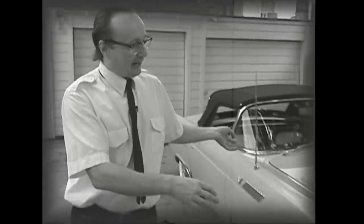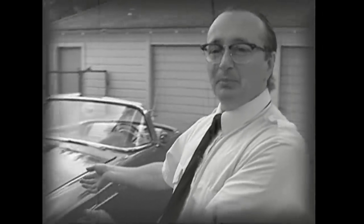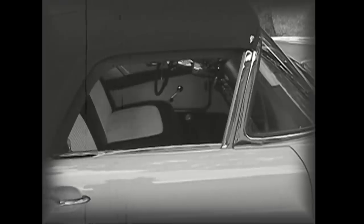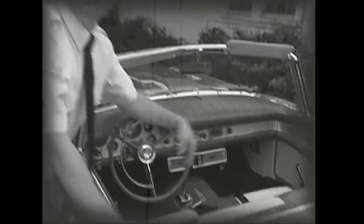A lot of people think that the 1955 Thunderbird is a great car, but hold your horses — the brand new 1957 Thunderbird's got a lot of neat stuff on it. Well, this '55 has a standard transmission — pretty slick, huh? But this '57, hey, it's got automatic transmission.